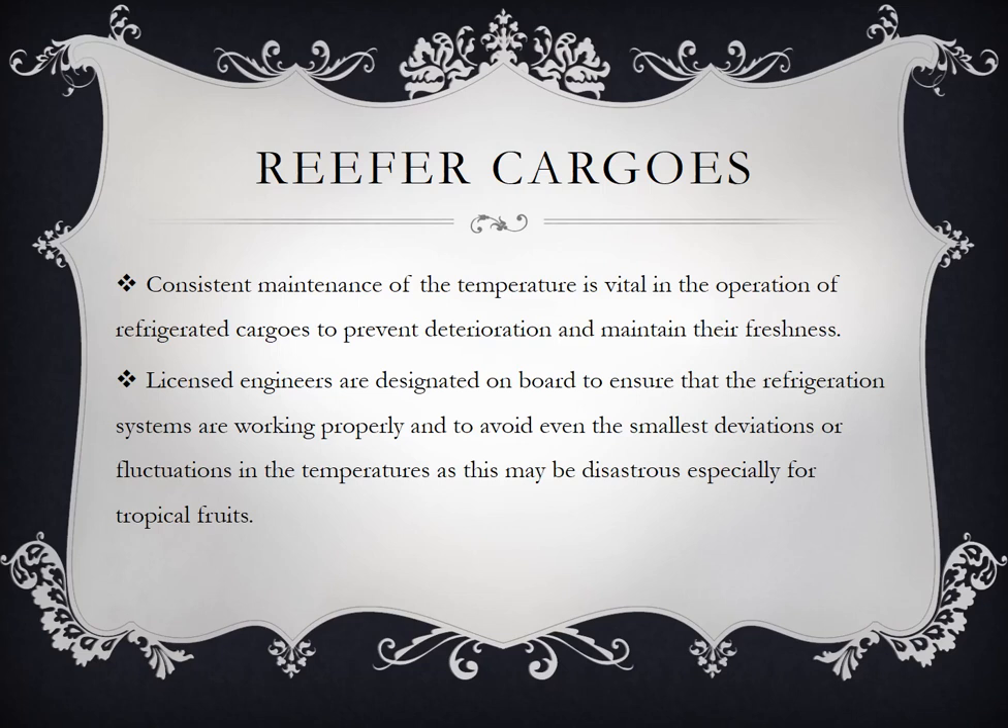Licensed engineers are designated on board to ensure that the refrigeration systems are working properly and to avoid even the smallest deviations or fluctuations in temperatures, as this may be disastrous especially for tropical fruits. Kailangan ng engineer para mag-adjust mismo — meron tayong additional crews para mag-check kung tama pa ba yung ating reefer at hindi magkakaroon ng problema ang kargamento.